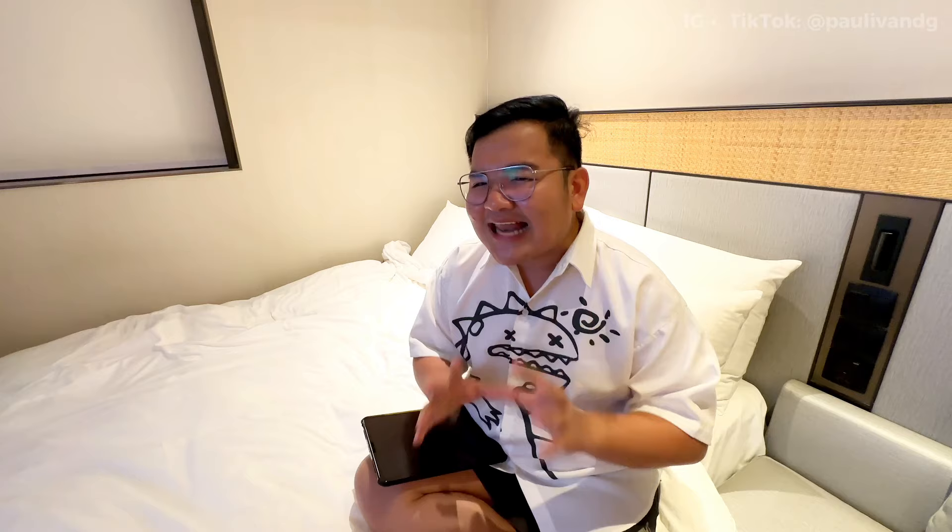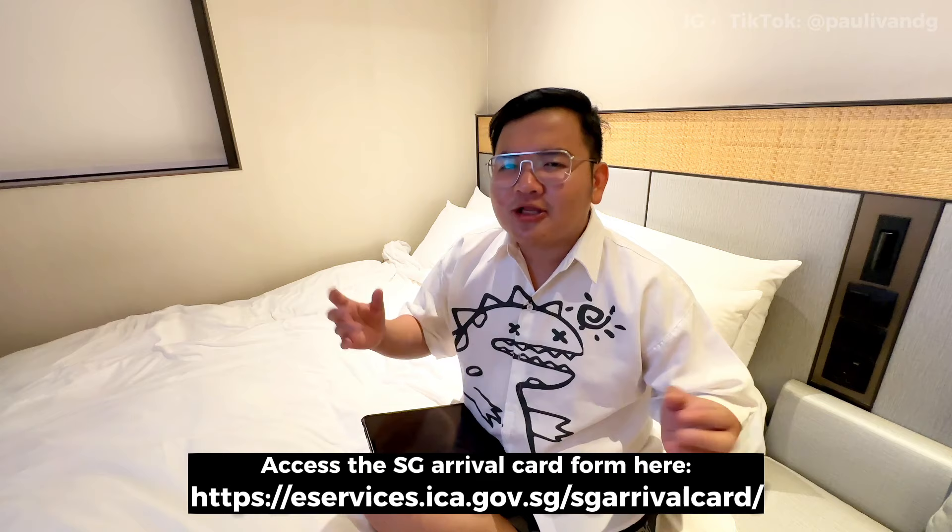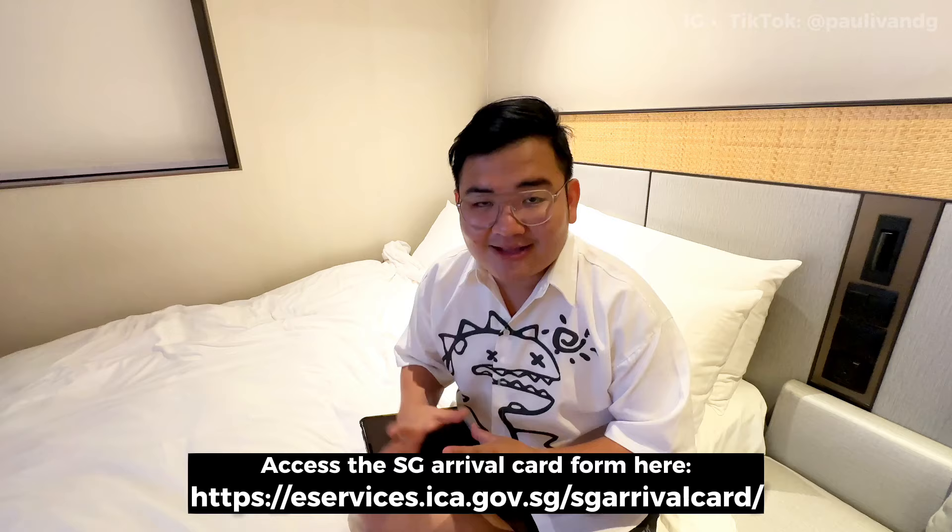The process is smooth now. You'll also need the SG Arrival Card — that's what Singapore calls it. You fill that out on their website as well. I'll put the link below. It's very easy — just your name, flight details, and basic info. They'll send it to your email and you present it at Singapore immigration when you arrive. That's how easy it is to prepare.